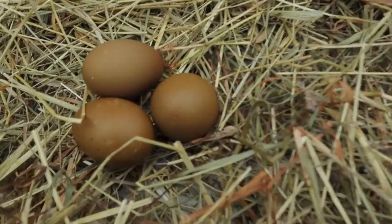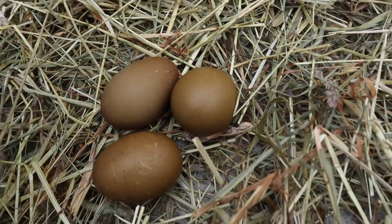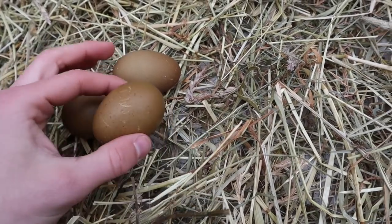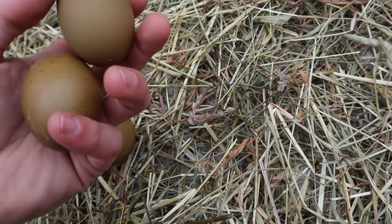The next mix that everyone should have in their flock is olive eggers. They're fun to play around with genetics — darkening the eggs or lightening them depending on how you mix them. They're definitely a necessity in every flock. Here's some eggs from today — I just collected Broccoli's egg. This is Broccoli's egg right here, and this is a fourth-generation olive egger. You can tell the eggs darkened quite a bit.